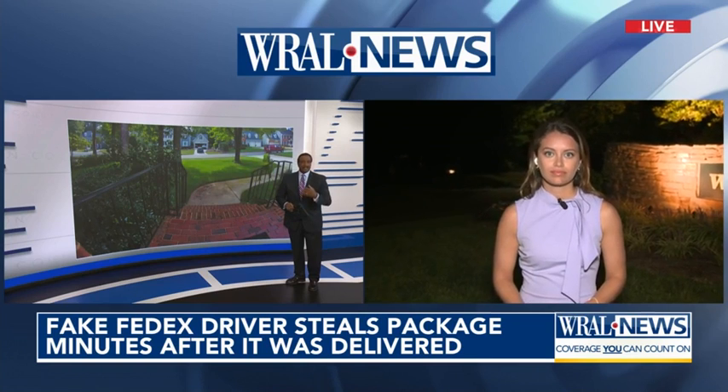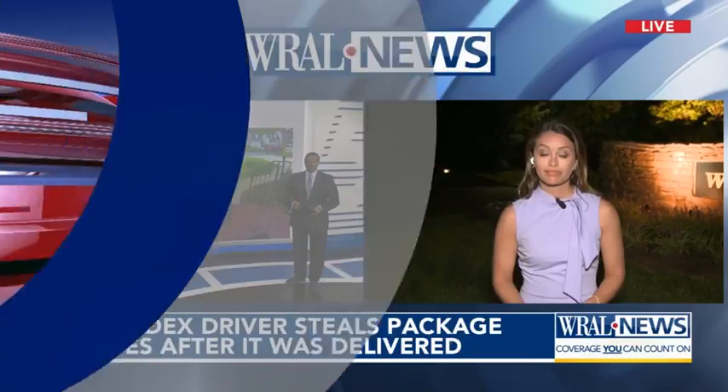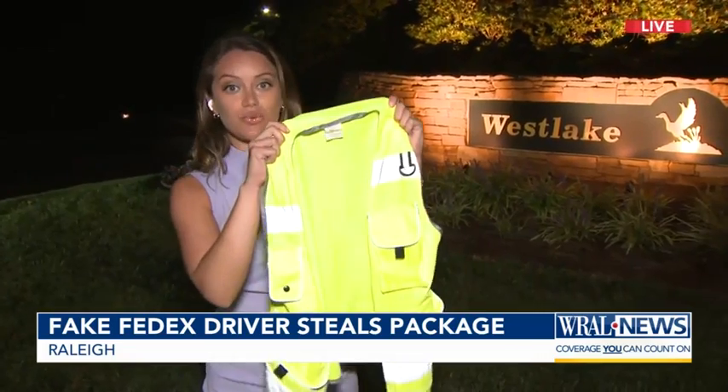The homeowner says the thief had actually been waiting for that delivery. He was parked right near the home, deep inside this community. And the tool that thief used was a neon vest just like this one.